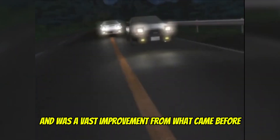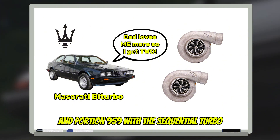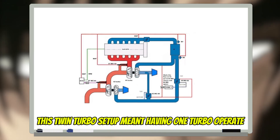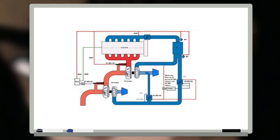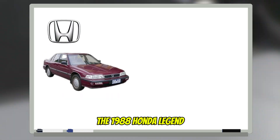The 80s was a time the turbo flourished — a vast improvement from what came before. The Maserati Biturbo was the first twin-turbo engine, and the Porsche 959 featured a sequential turbo. This twin-turbo setup meant having one turbo operate at low RPM and the other at a high RPM range, reducing turbo lag as time went on.